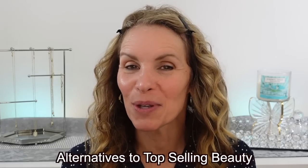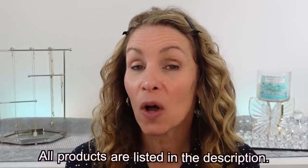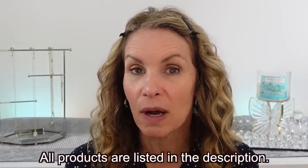Alternatives to top-selling beauty. I'm Laura Rae. As you can see, I have no makeup on except for some brow product because I'm going to be applying some of the top-selling makeup and give you some alternatives that are so much more affordable.